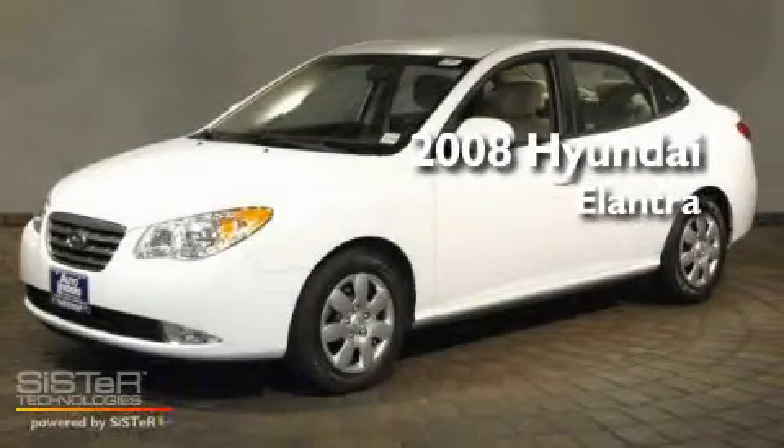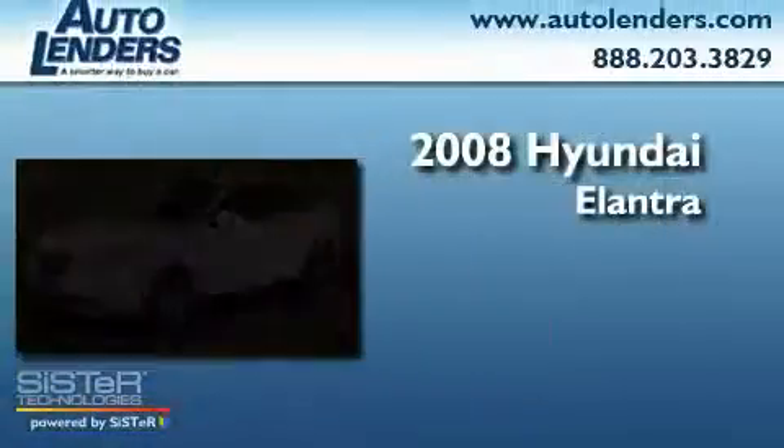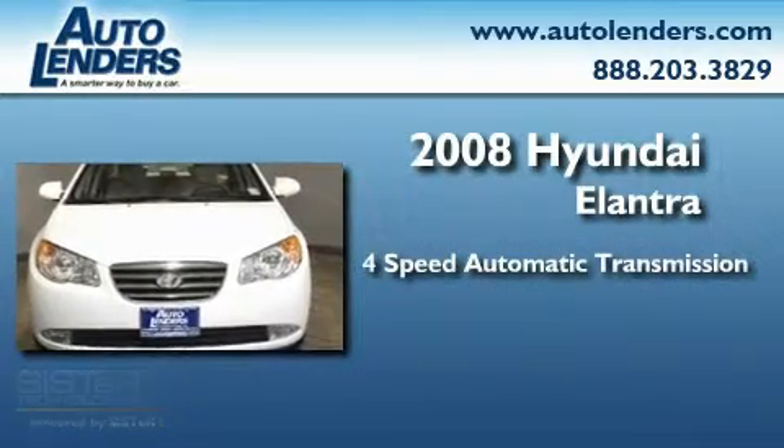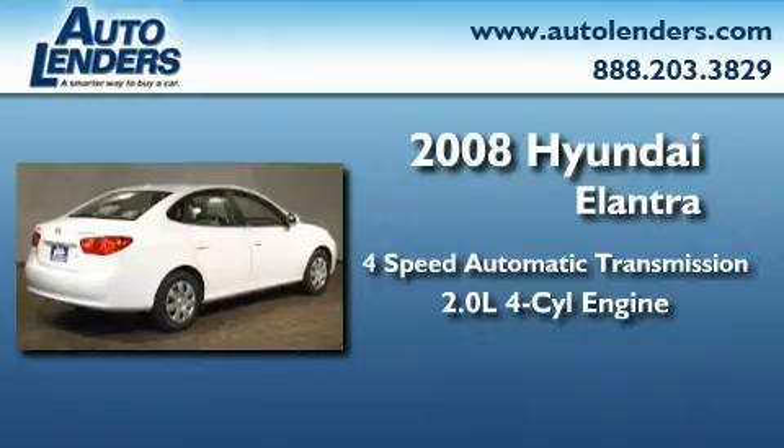This is a 2008 Hyundai Elantra. This four-door sedan has a four-speed automatic transmission and an inline four-cylinder engine.